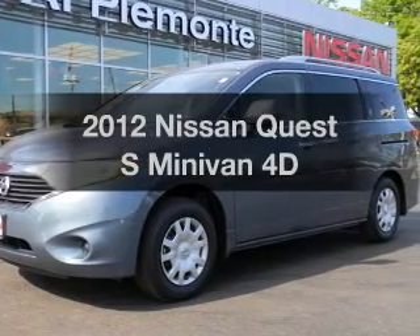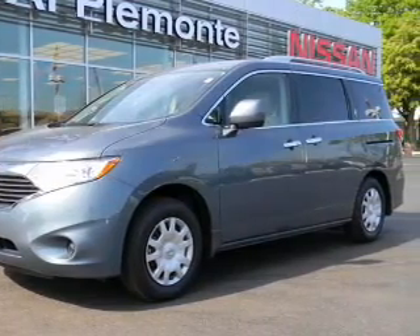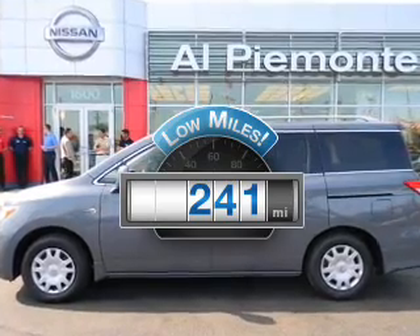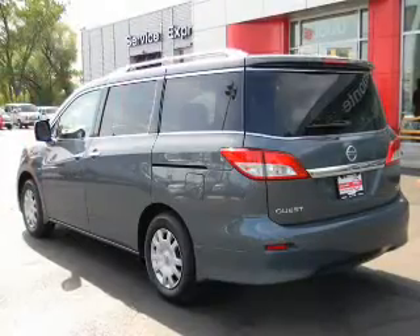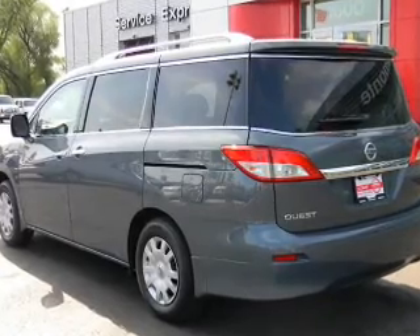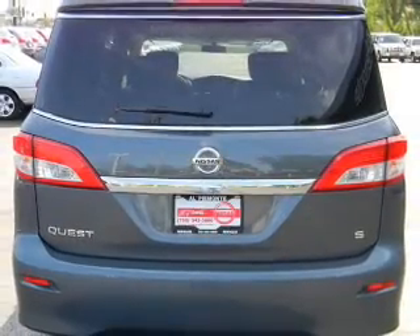Check out this 2012 Nissan Quest. This is the set of wheels you've been looking for. Get more for your money with this vehicle that features low mileage and dependability. With a reliable engine driven by an automatic transmission, anti-lock brakes help you bring your vehicle to a safe stop.